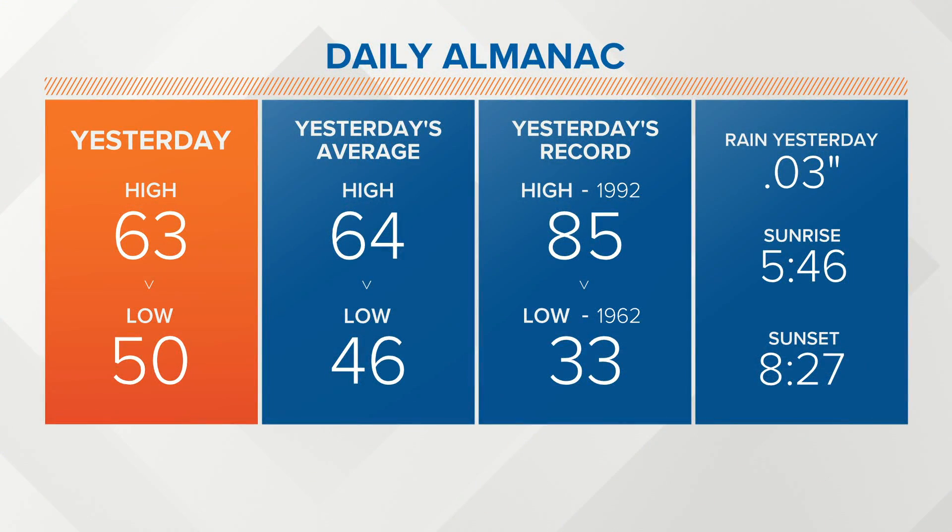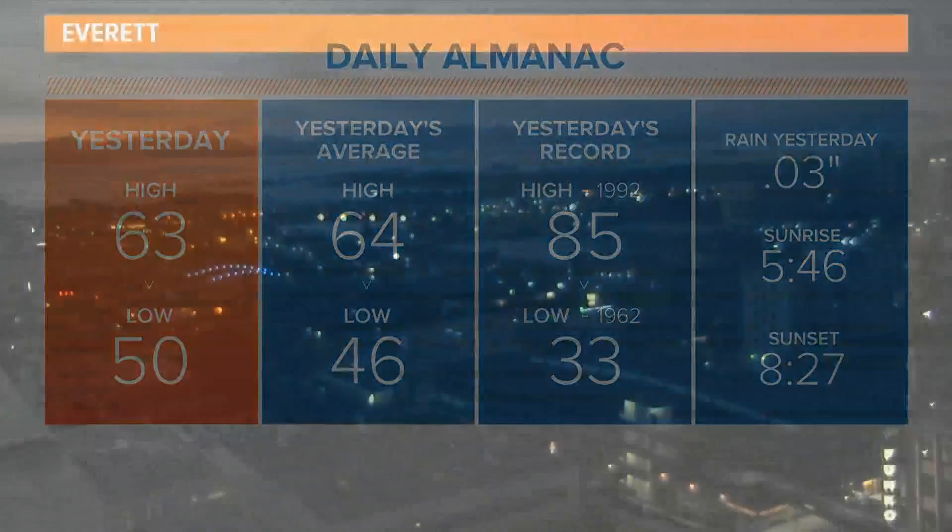Checking the almanac out at SeaTac, we hit 63 degrees out at the airport — a degree below normal, but still a beautiful afternoon around the area. And today we're going to pick up about 8 to 10 degrees on what we had yesterday, so you want to definitely get out and enjoy that later on.